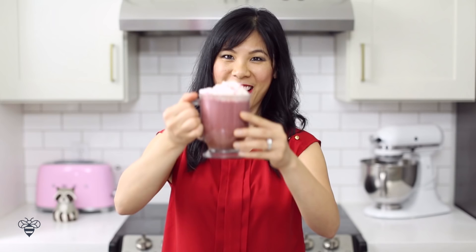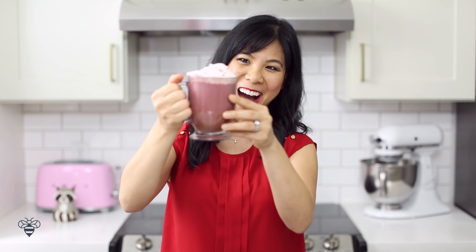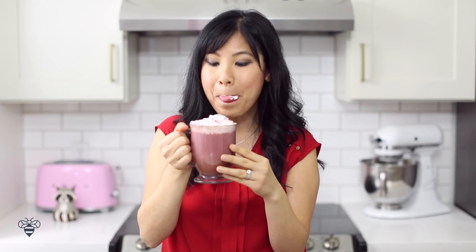I can really taste that rich cocoa flavor, and no, the beet does not taste weird at all. In fact, it pairs really well with the cocoa and the coffee. It adds a unique depth of flavor to the coffee that's so delicious. You have to try it, or better yet, make one for yourself and for your valentine. They'll love it.